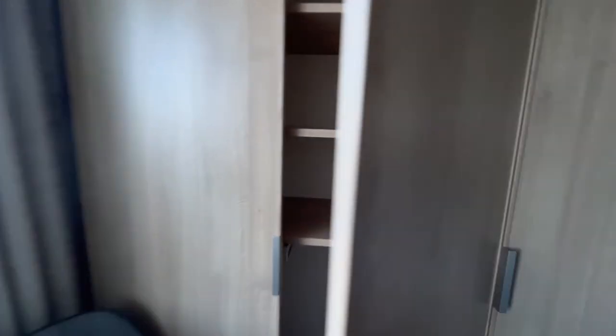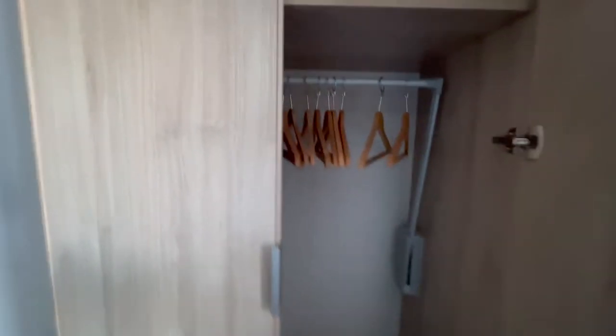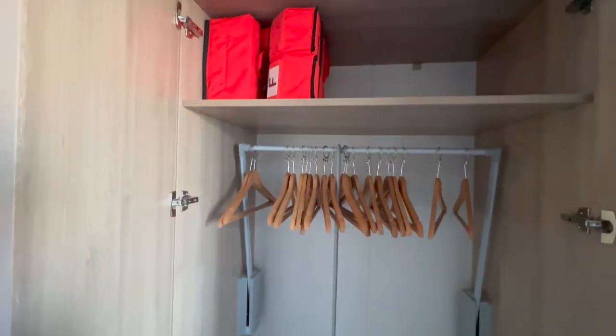The cabin has plenty of storage with a mixture of shelves and hanging space. There are no drawers but there are plenty of shelves and there is a pull-down hanging rail if required. That cupboard also houses the life jackets.